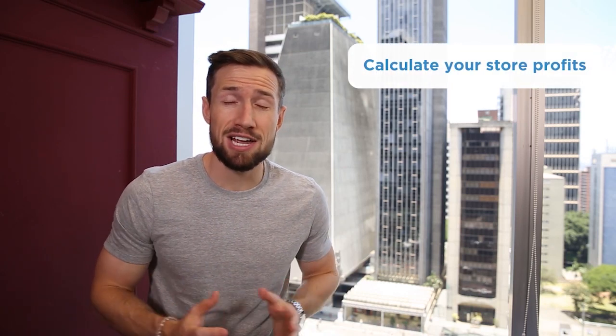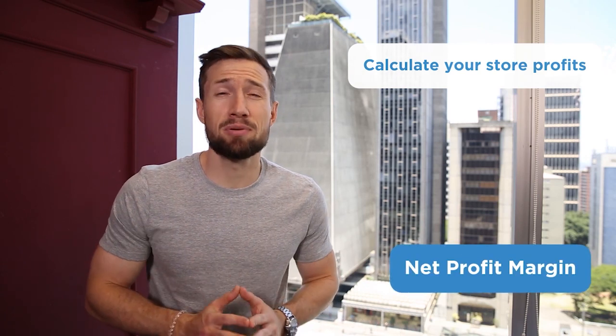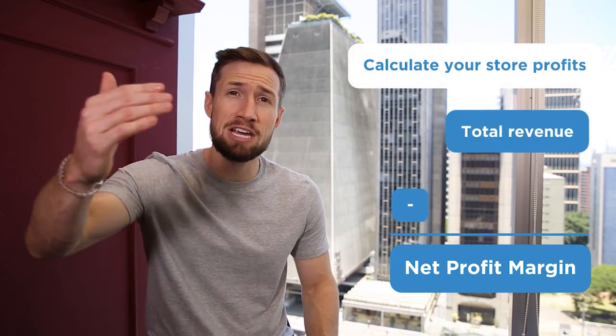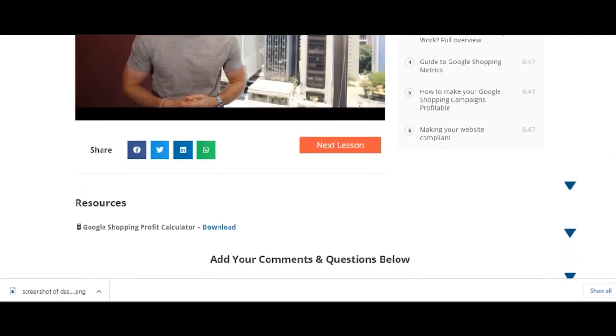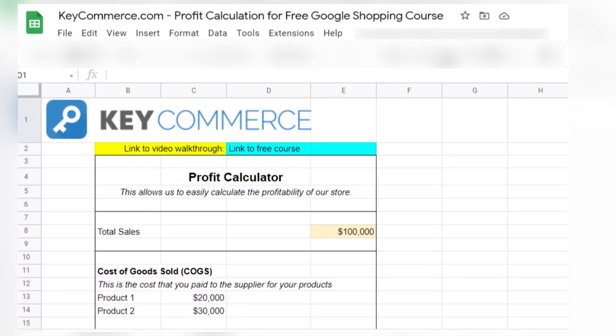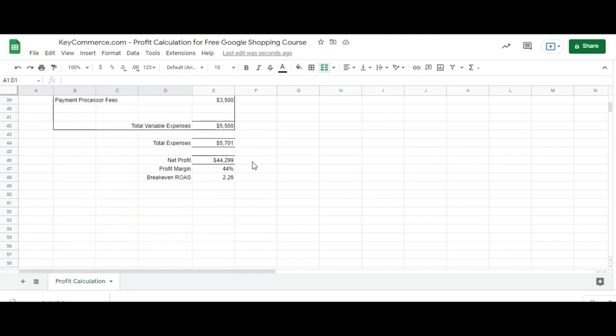So how do you calculate your breakeven ROAS and your profit margin? I'm going to show you that right now. You calculate your net profit margin by getting your total sales, taking away the cost of your products and the cost of your expenses. If you have a new store, you're generally going to be making some guesses here, but if you have at least six months of data, that's going to give you a good average net profit to inform your campaigns. Go below this video — I've left a link to a special spreadsheet we're going to use to calculate our net profit margin as well as our breakeven ROAS. Let's open this up and fill it out together.